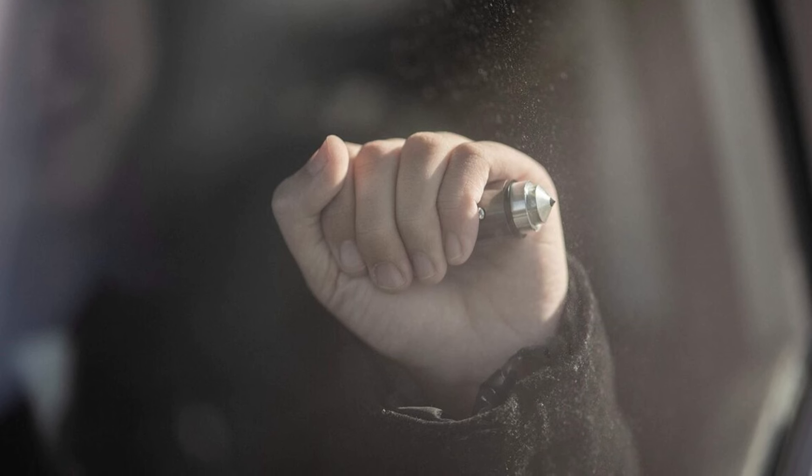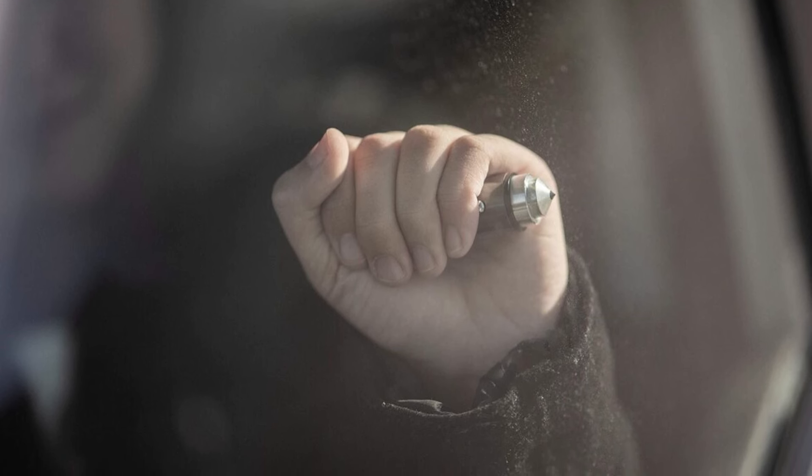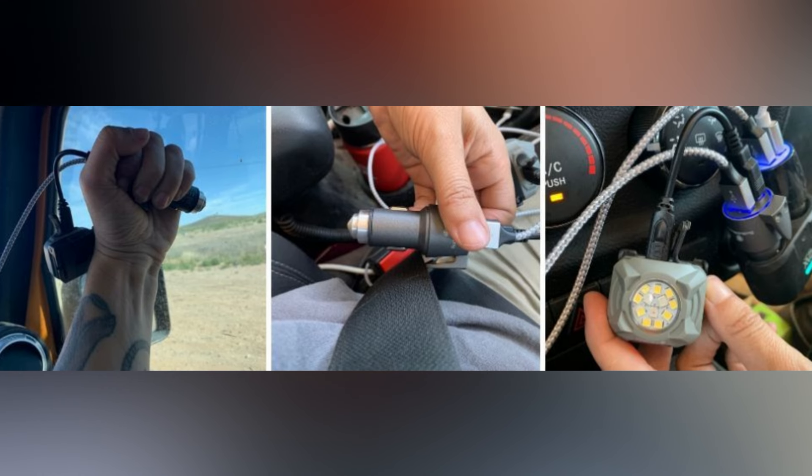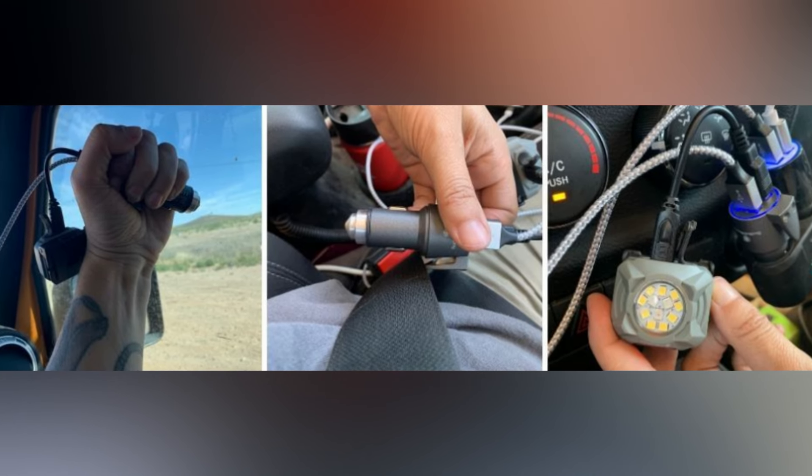Made from durable aluminum, this tool is both sturdy and lightweight. Its small size ensures it can be easily stored in your car, making it an essential safety accessory for any driver.